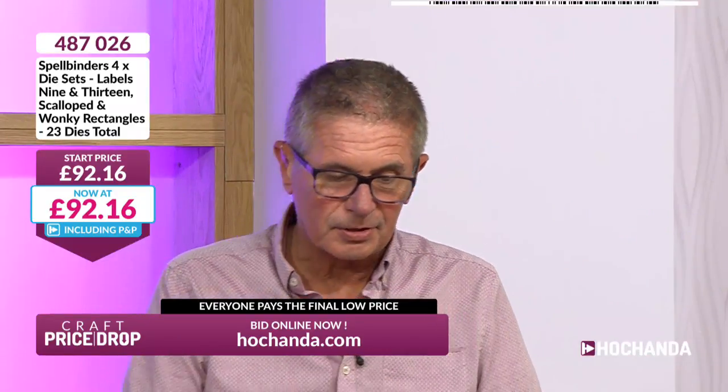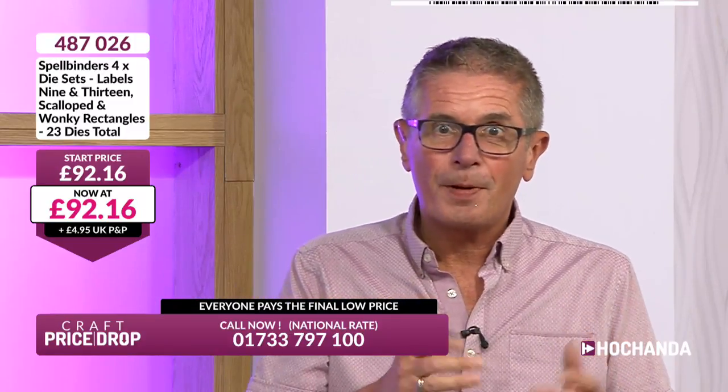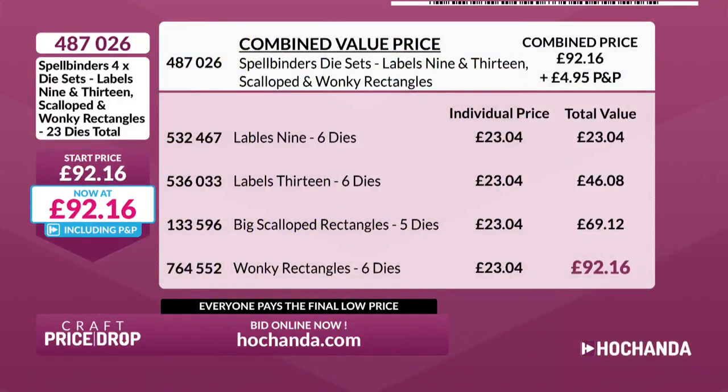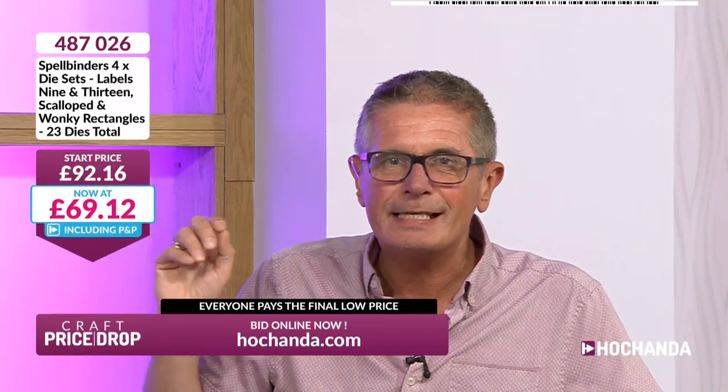To get into this auction, go to hochanda.com, see the item in the show — it always says 'see the items in the show now' — you'll see the Spellbinders dies, put it in your basket and check out. If you don't check out, you're not in the auction. The price should be £92.16. That white box is the one to keep your eagle eye on. The arrows are flashing — that price is crashing, the first price crash of the evening — down to £69.12, that's £23 off the price.